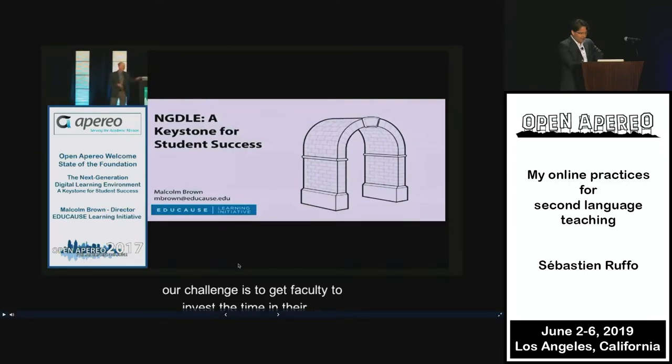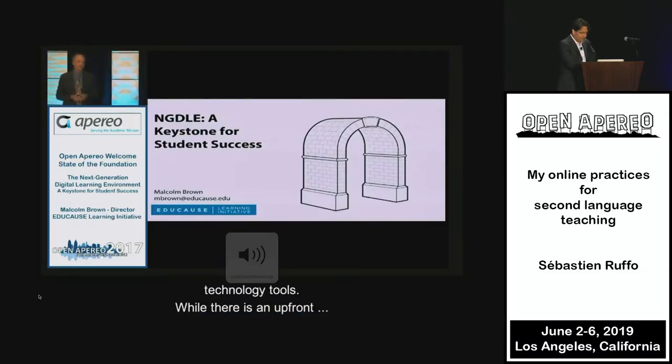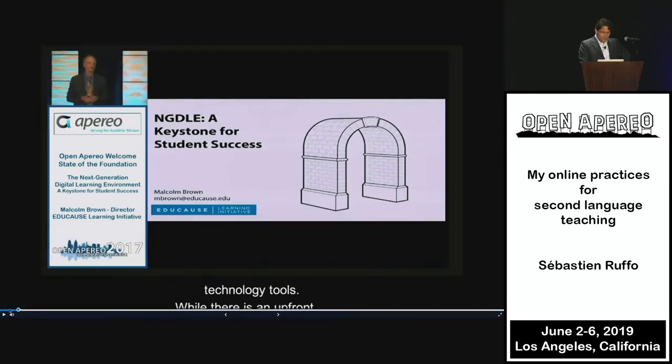The challenge is to get faculty to invest the time in their teaching that it takes in order to use a lot of educational technology tools. Well, there is an upfront investment of time. Faculty don't, by and large, want to.